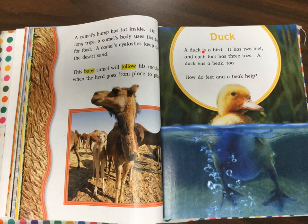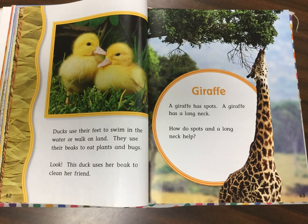Duck. A duck is a bird. It has two feet and each foot has three toes. A duck has a beak too. How do feet and a beak help? Ducks use their feet to swim in the water or walk on land. They use their beaks to eat plants and bugs. Look! This duck uses her beak to clean her friend.